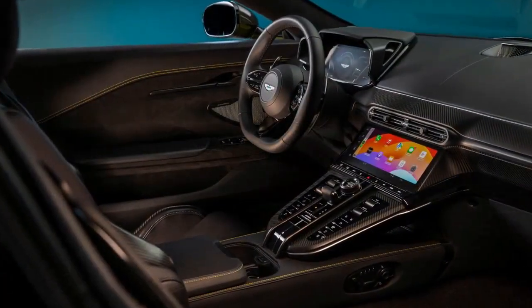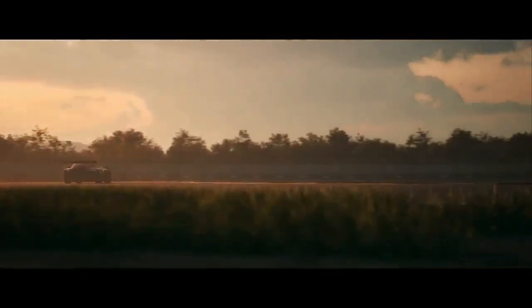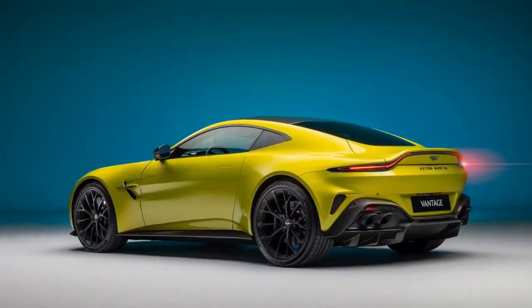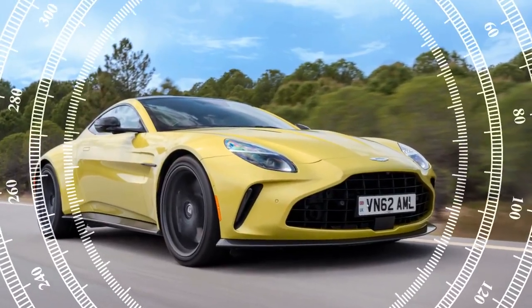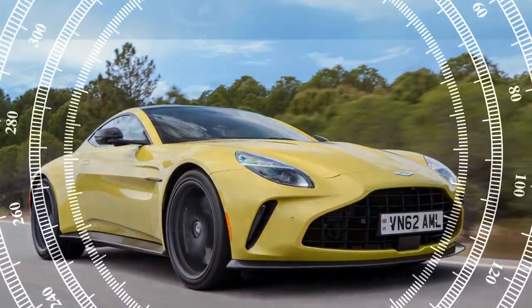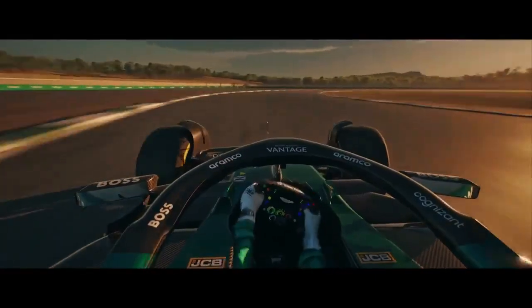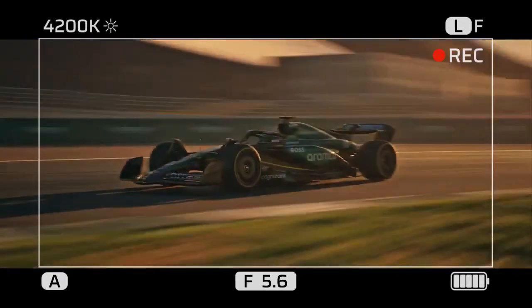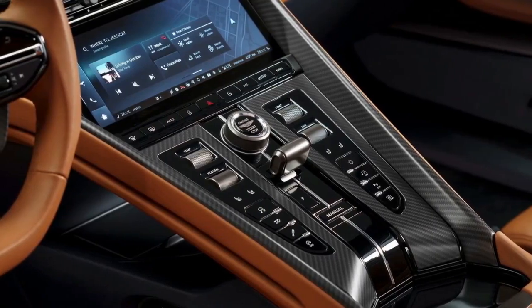Aston Martin hasn't just focused on raw power. The 2025 Vantage benefits from a comprehensively reworked chassis designed to handle the immense power with precision. Critics have praised the car's sharp handling and ability to inspire confidence on even the most challenging roads. The aggressive yet elegant design remains instantly recognizable, with Aston Martin subtly sharpening the exterior lines to emphasize the car's athletic prowess. The interior gets a complete overhaul as well, with high-quality materials and meticulous craftsmanship creating a luxurious and driver-focused cockpit.